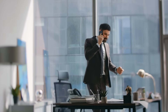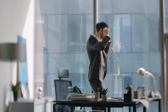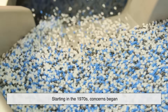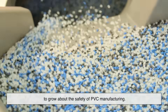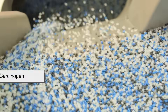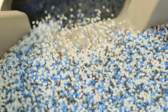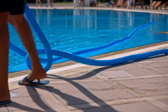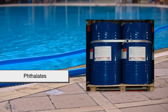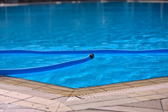Of course, no story of industrial success is complete without its share of challenges, and for PVC, that came in the form of environmental scrutiny. Starting in the 1970s, concerns began to grow about the safety of PVC manufacturing. The vinyl chloride monomer used to produce it is a known carcinogen, and workers in factories were at risk if not properly protected. On top of that, certain plasticizers used in flexible PVC — particularly phthalates — came under fire for potential health risks, especially in children's toys and medical devices.